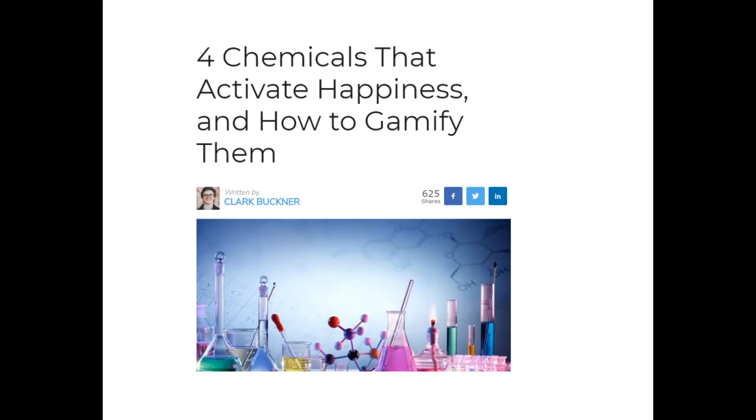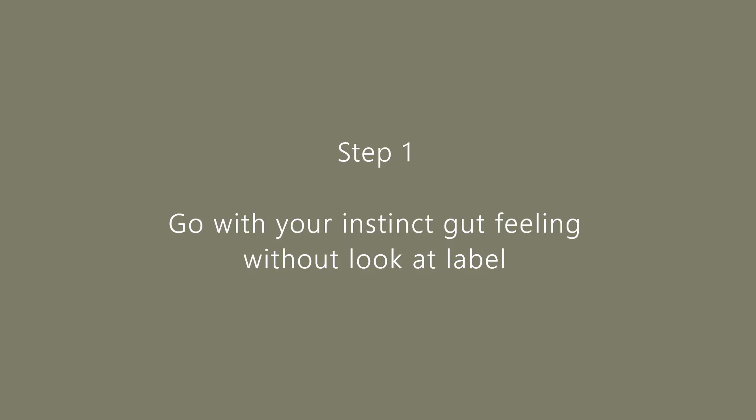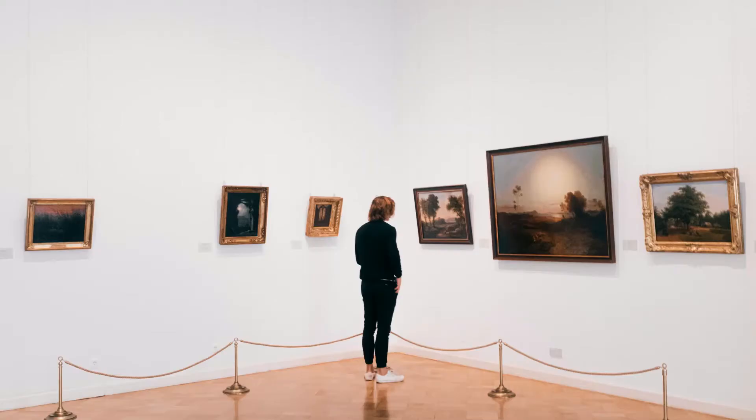Step one: go with your gut feeling without looking at the label. In this stage we look at the overall feeling. It is a valuable experience to trust your instinct and listen to your heart. This is a very personal and subjective stage. How did you feel when you looked at this painting — happy, worried, sad, very unique, or just so-so? This stage is where I normally decide if I would like to discover more about this artwork.